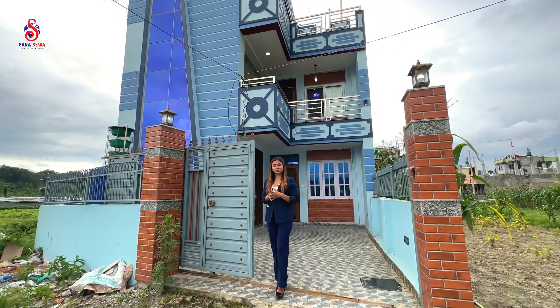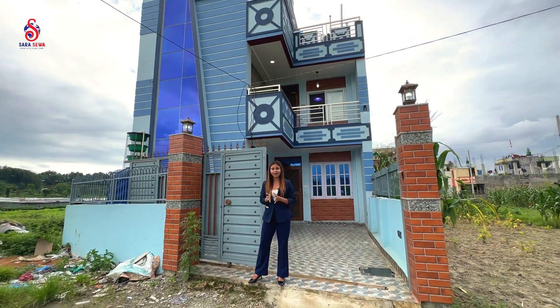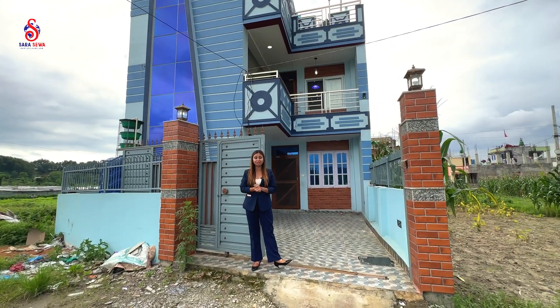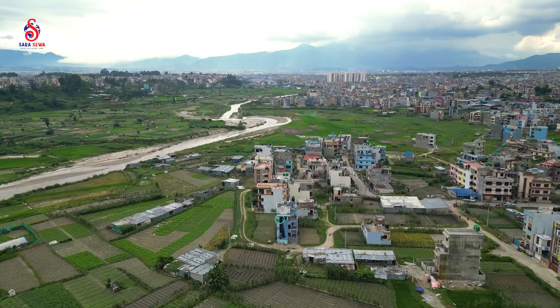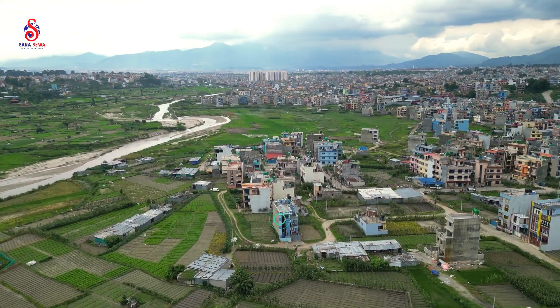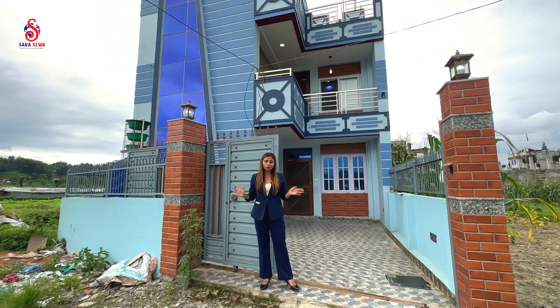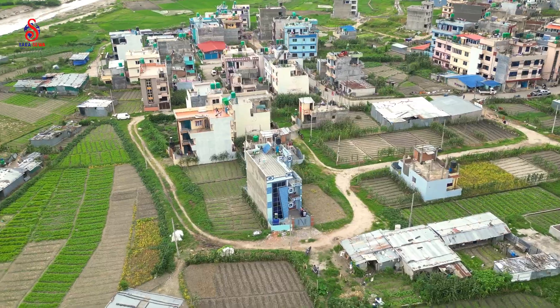Hello everyone, welcome to another video by Star Sewa. Today we will see this house. I am able to have a house with a full house.